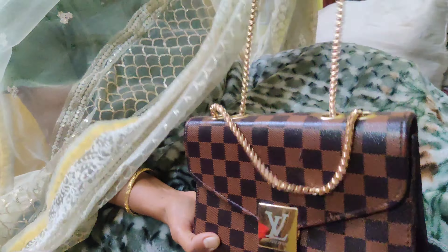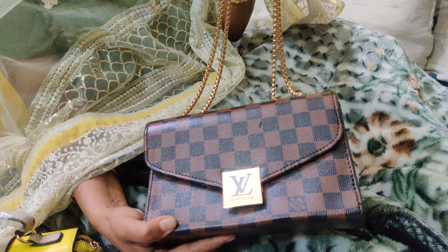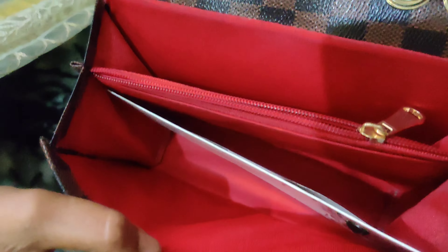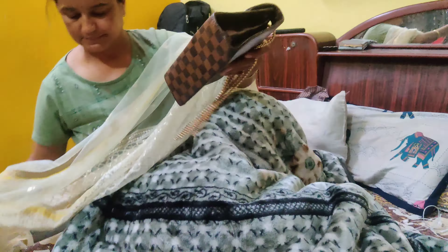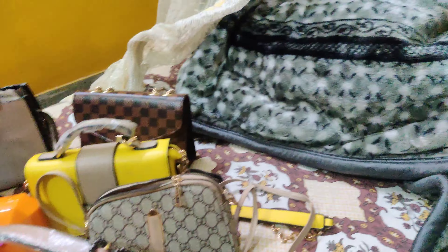Then we have this bag — I think it is a copy of Louis Vuitton — and it looks almost like the same. Inside, there are two compartments which are very spacious. For girls who carry some makeup, cards, cash, etc., we can keep all that along with a perfume.